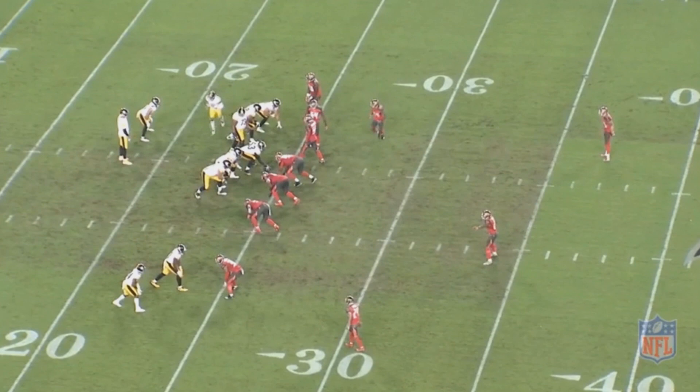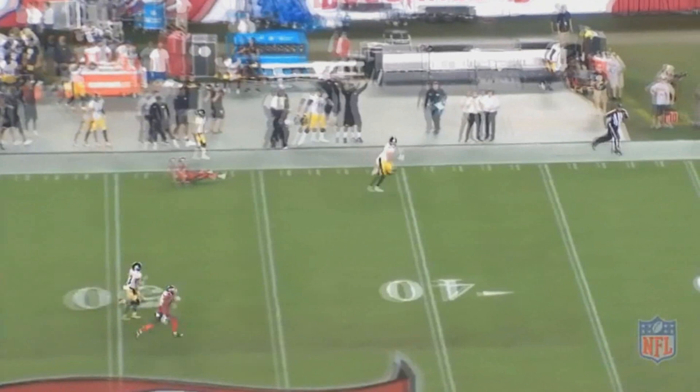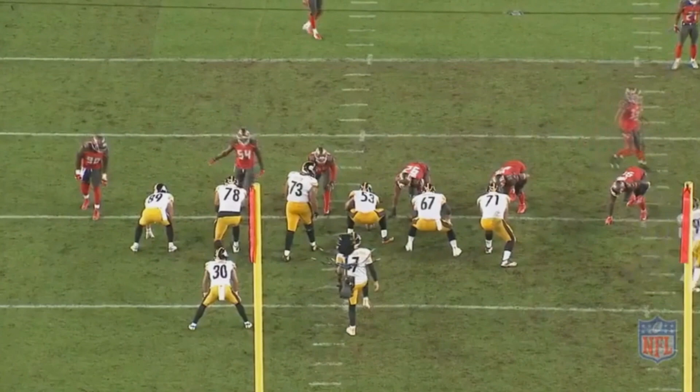There's a couple teams you could maybe put ahead of them — the Patriots, the Seahawks are definitely in the conversation — but the Steelers are definitely an elite level drafting team. So if they trade up to get somebody, you have to have a good feeling that that guy is pretty good. And I think Devin Bush is pretty good. It seems he could fill that Ryan Shazier-sized hole they've had for several years now, really since his injury. They really needed a good linebacker, and I think Bush can be that fast linebacker they could really use.